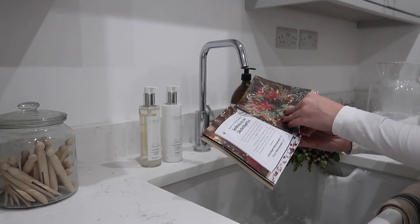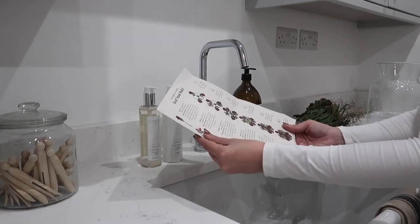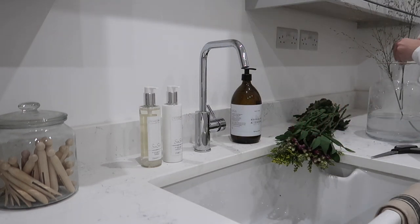If you've never arranged flowers before and you're concerned you won't know how to do it, there's no need to fear. You get a six-step instruction guide showing you how to arrange the flowers in your vase to make the most out of them.